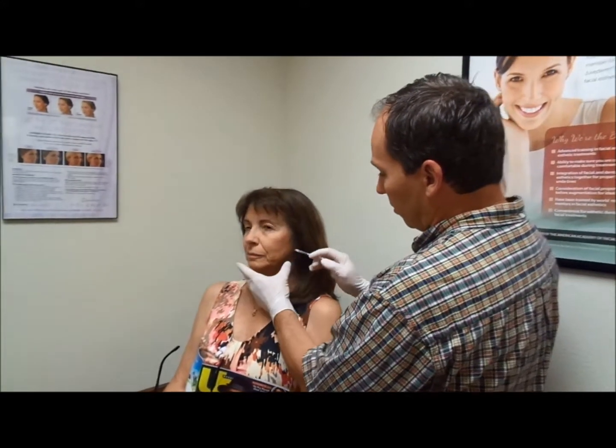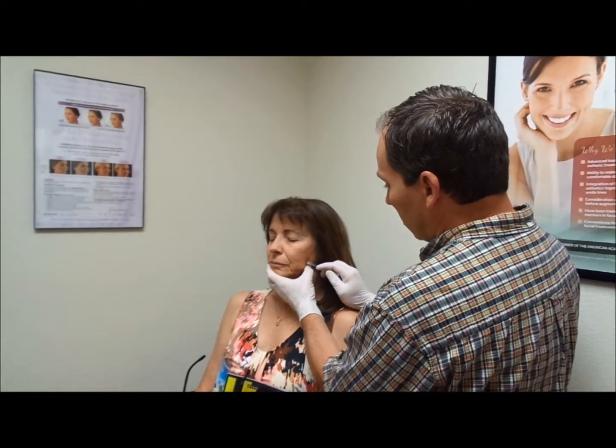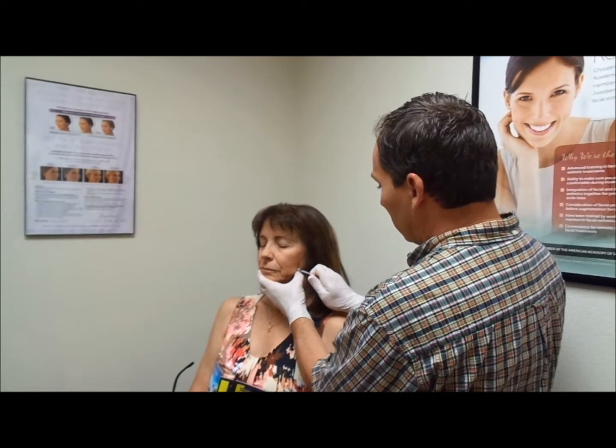So we've got our mark — alrighty, here it comes — quick little poke, and that's it.